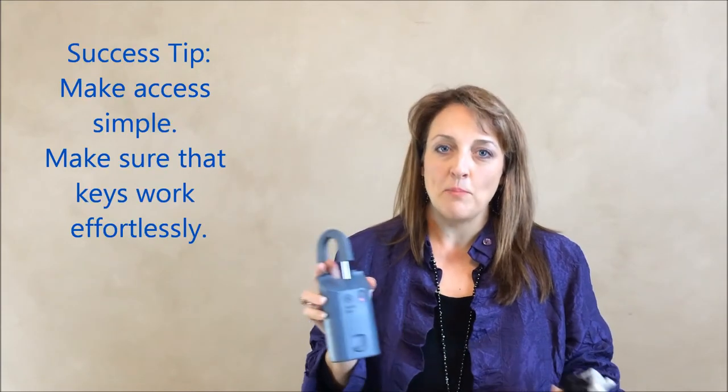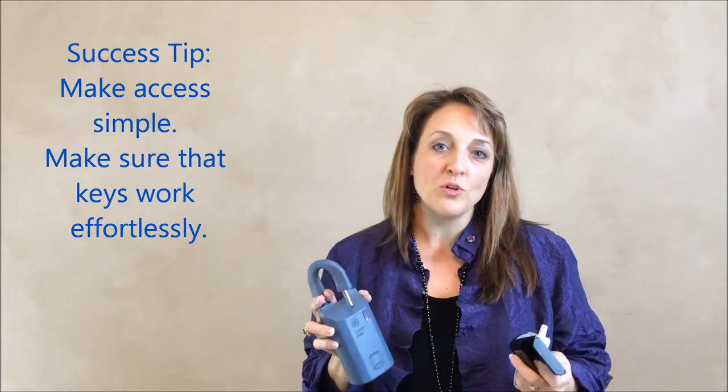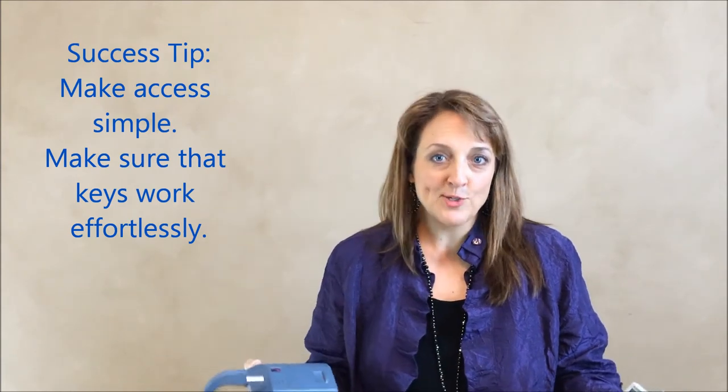If at all possible, you really want to make it simple and make sure that the key inside is very easy for the realtor to operate so we don't miss a showing because they couldn't get the door open. If it won't work on the front door — sometimes the doorknob or screen door won't allow it — our second choice would be to put it on a bike cable wrapped around a pillar or on a handrail.